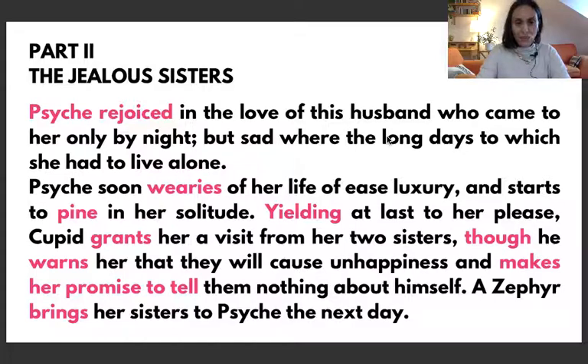Psyche soon wearies of her life of easy luxury — 'wearies' here means she wasn't satisfied, she was already bored of this life of easy luxury. And starts to pine. 'Pine' in this context means to want something deeply. So she pines in her solitude.